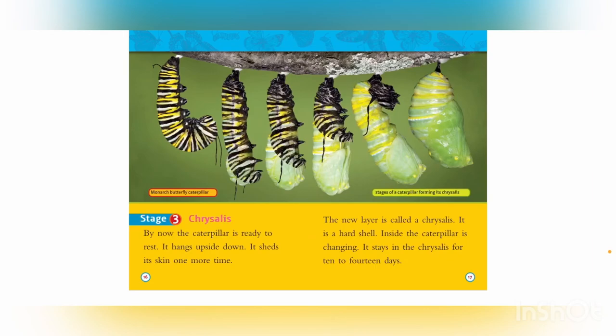Stage 3: Chrysalis. By now the caterpillar is ready to rest. It hangs upside down and sheds its skin one more time. The new layer is called a chrysalis — it is a hard shell. Inside, the caterpillar is changing. It stays in the chrysalis for 10 to 14 days.